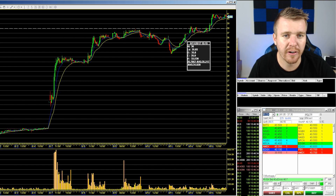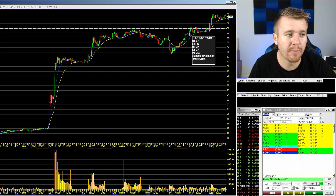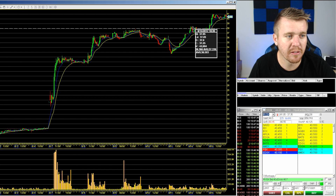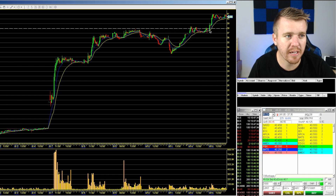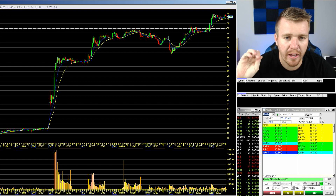We got in at the $35.80 area, and once that broke we got a nice squeeze into the close. Then on Monday morning there was another jump up to around $38.45, holding that $37 area all day. And then really this morning is when we got the big move — it jumped up from $37 up to $41.